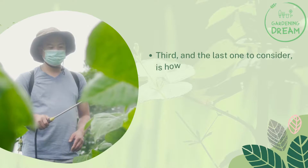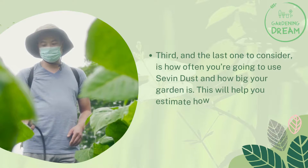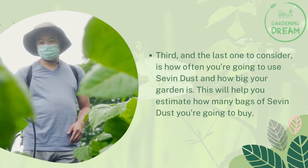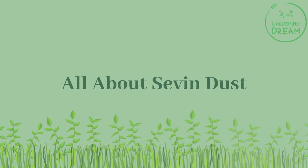If this application method is fine with you, then you can opt for this. Third and last, consider how often you're going to use Seven Dust and how big your garden is. This will help you estimate how many bags of Seven Dust you're going to buy.